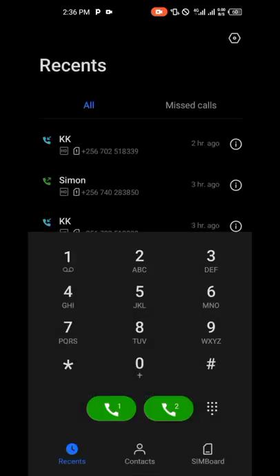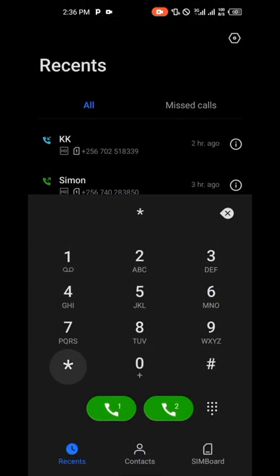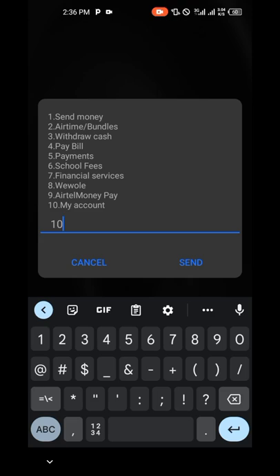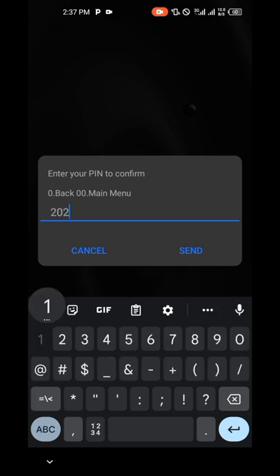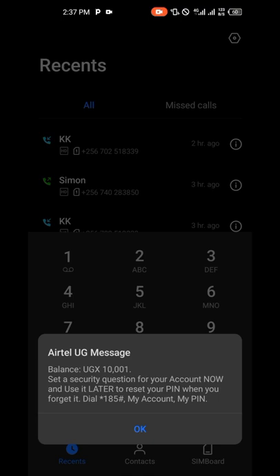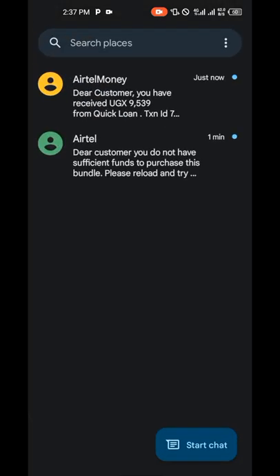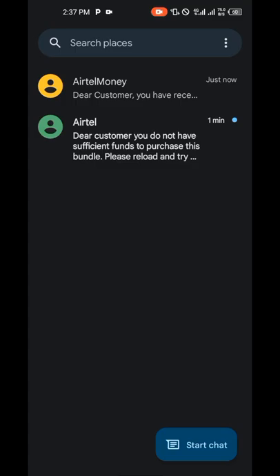That's how you can borrow the money. Now I'm going to check if the money went directly onto my account. Check the balance — enter your PIN. You can see I now have 10,000; before I had 400. Let's check the messages — you can see a message: 'Customer has received 9,500 from Quick Loan.' Just as simple as that. The more you borrow and pay on time, the more they increase the amount you can borrow.